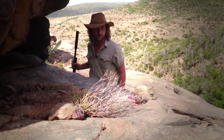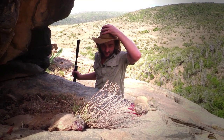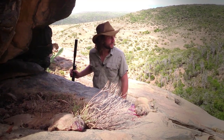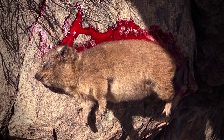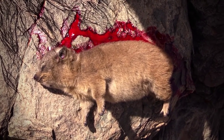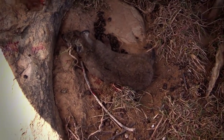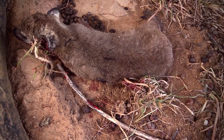Here are our first two Dassies. It's been a long, hard, hot day — we are exhausted and sweating, but very happy with the results. 73 meters is a long way off to hit a target the size of a large coin, but we did it. You can see the blood trailing out of the ears and down the rock, which means that on both of them we went straight through the head — very clean kills.